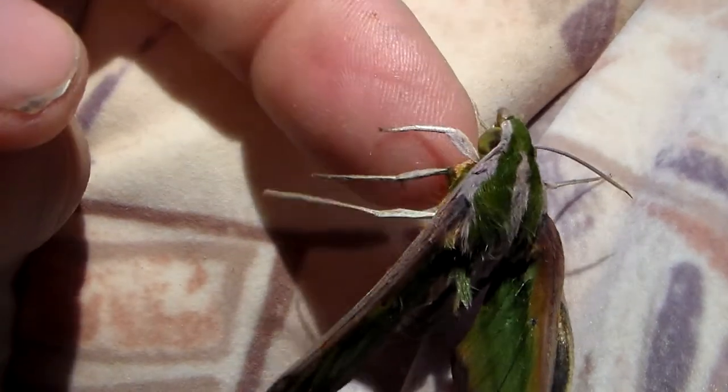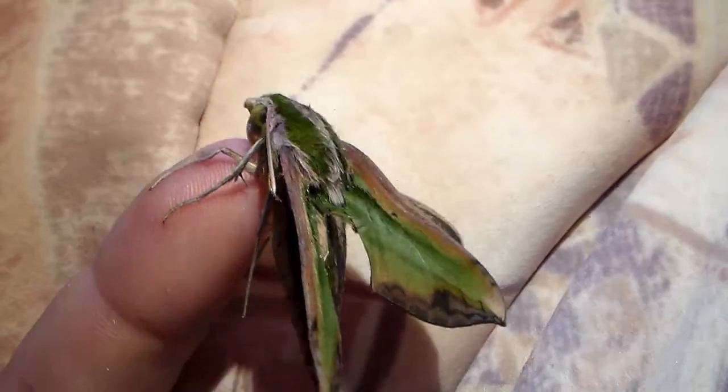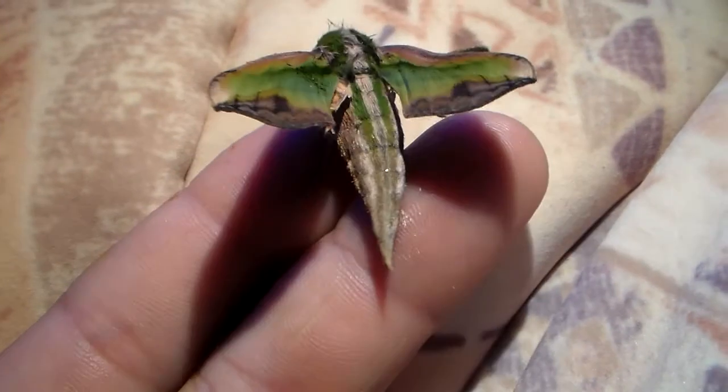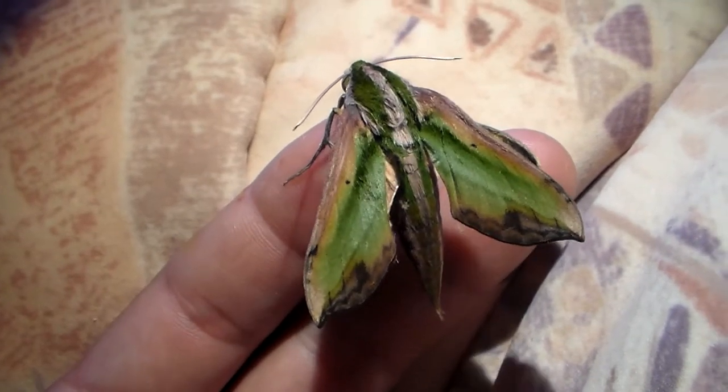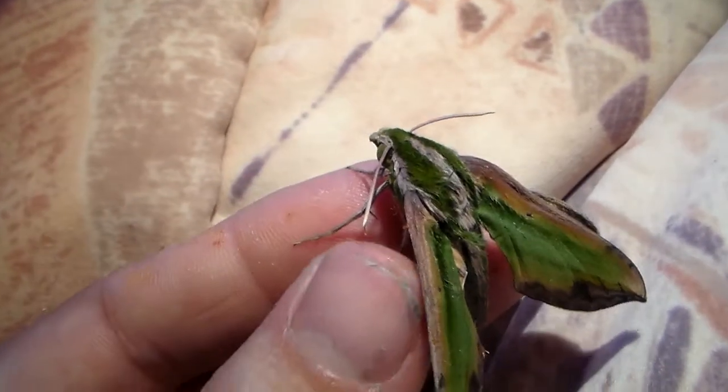This one has a slightly crooked wing, but that's alright. I have about 10 pupae of this beautiful hawk moth and I will try to breed them.